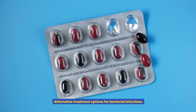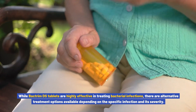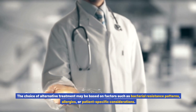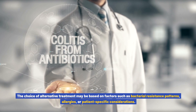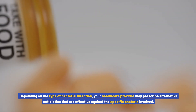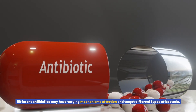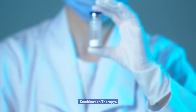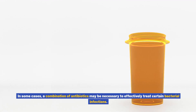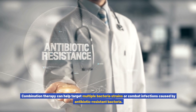Alternative treatment options for bacterial infections. While Bactrim DS tablets are highly effective in treating bacterial infections, there are alternative treatment options available depending on the specific infection and its severity. The choice of alternative treatment may be based on factors such as bacterial resistance patterns, allergies, or patient-specific considerations. Other antibiotics: depending on the type of bacterial infection, your healthcare provider may prescribe alternative antibiotics that are effective against the specific bacteria involved, as different antibiotics may have varying mechanisms of action. Combination therapy: in some cases, a combination of antibiotics may be necessary to effectively treat certain bacterial infections, which can help target multiple bacteria strains or combat antibiotic-resistant bacteria.